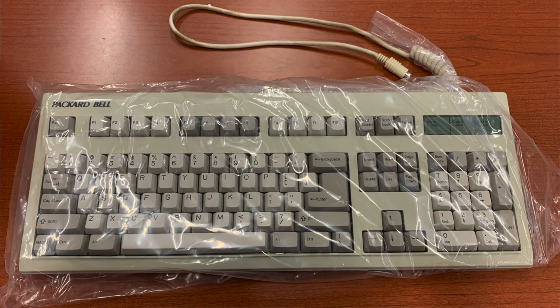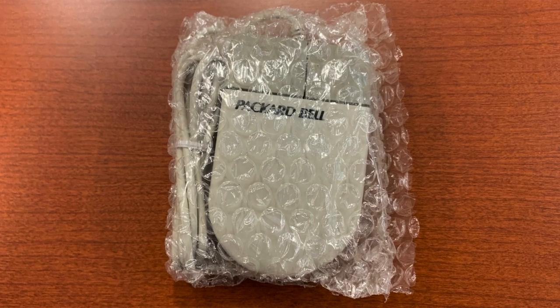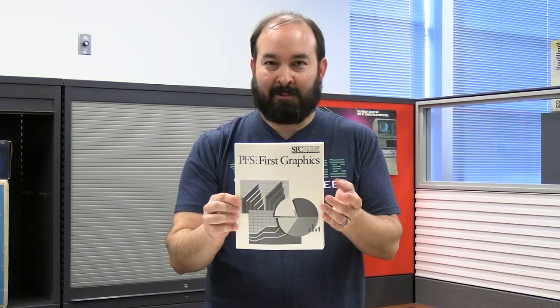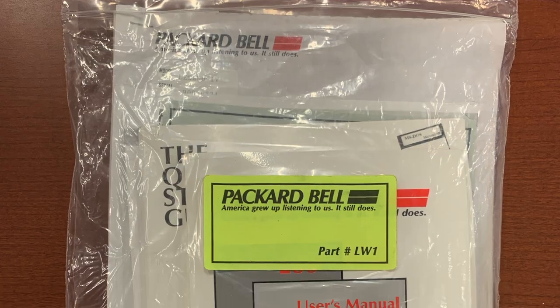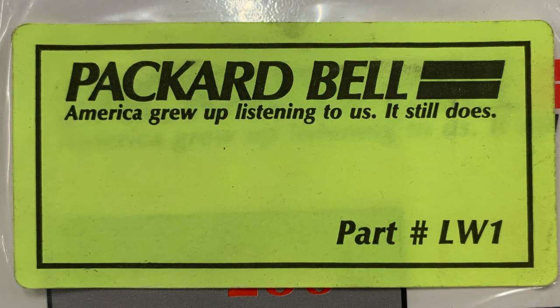Let's get into this Packard Bell Legend 4. We've got the Packard Bell keyboard - certainly looks nice and original. I'm assuming the machine has a modem because it came with a phone cord. Original Packard Bell mouse, cord's still all tied up, so that looks great. We've got some documentation here: Lotus Works, a quick reference for that, another Lotus Works reference, and PFS First Graphics - because who doesn't want to make cool charts? We've got a package of Prodigy with a free month subscription, so we'll have to see if we can get online with this machine. MS-DOS and GW Basic manuals as well. And all the actual Packard Bell manuals, it looks like, are in this plastic bag with part number LW1.